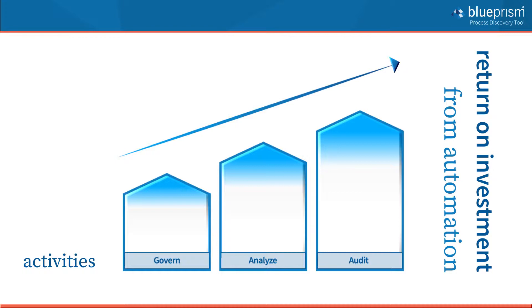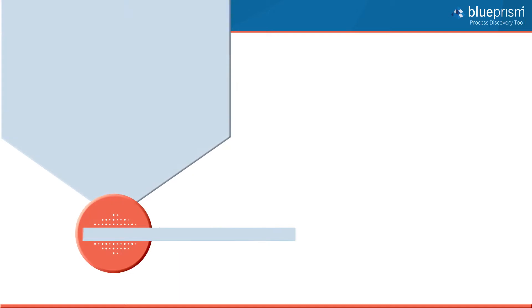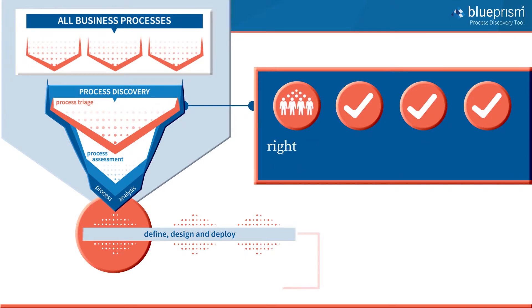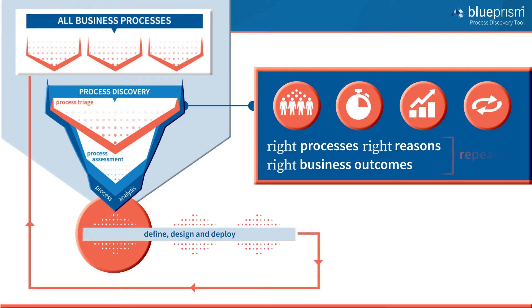At Blue Prism, our years of experience and a thousand-plus customer base have taught us that the key to unlocking your potential is process discovery. A strongly governed, analytical and auditable methodology takes the guesswork out of finding the best processes for automation, ensuring that you are adequately informed to select the right processes for the right reasons, aligned to the right business outcomes. Repeatedly.